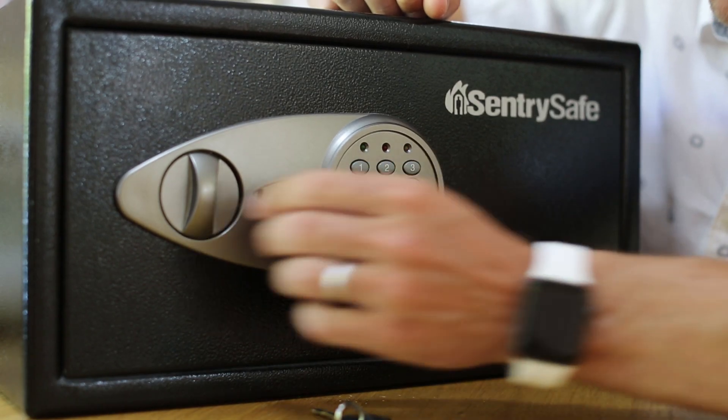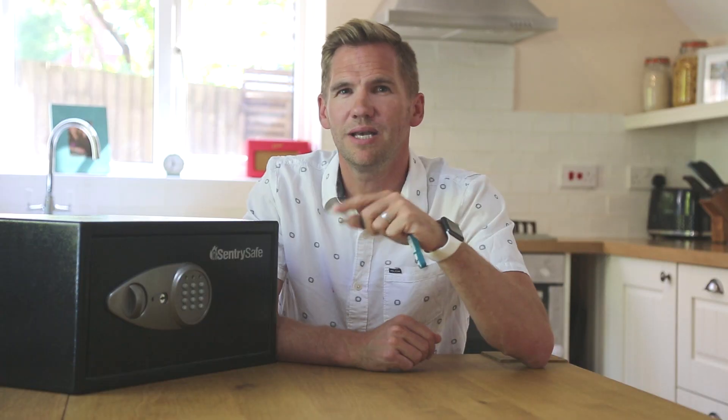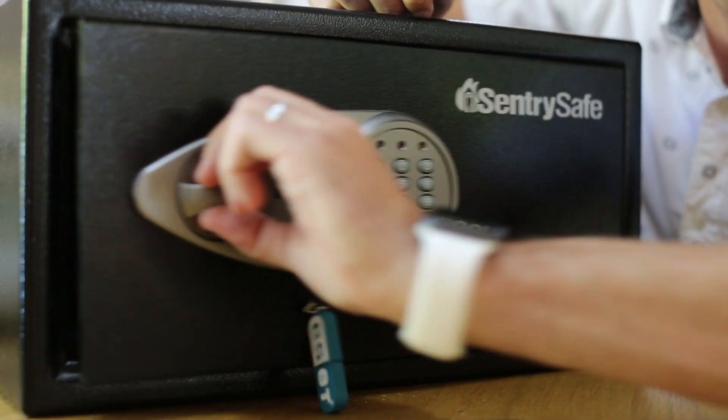Imagine all of my passwords are in this safe, but to open it you need two things: something that you have, like this key, and something that you know, like a PIN or a password. If I just have the PIN number it won't open, and similarly if I only have the key it also won't open. But if I have both, then I'm granted access.